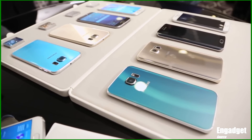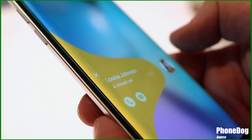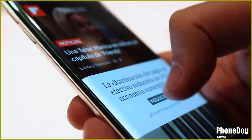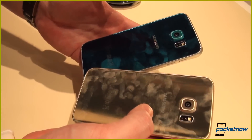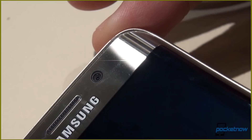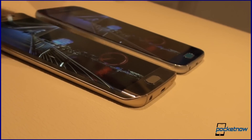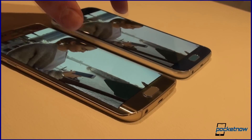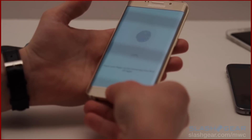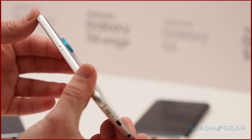Just look at that edge screen — it looks sexy and it definitely has me intrigued. Yes, the back is glass and it's a fingerprint magnet. The home button got bigger and now has a Touch ID-style fingerprint scanner that actually works just like the iPhone version, so you'll be able to unlock your phone with your fingerprint, replace your password, and make mobile payments as well.